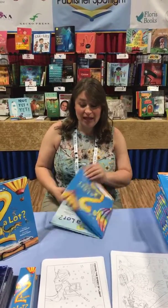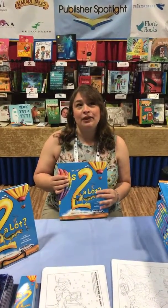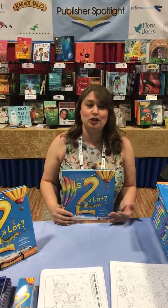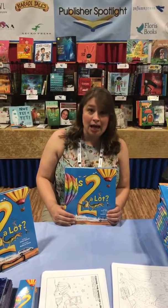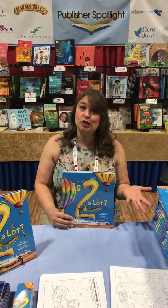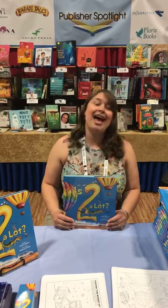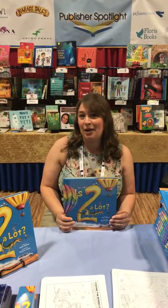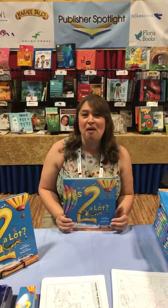Sure, so 'Is Two a Lot' is a number book. It's about whether numbers are a lot or a little. The whole concept is based on the idea that sometimes a number is a lot — like two might be a lot of smelly skunks, but two is not a lot of pennies. It rolls through all the numbers: is ten a lot, is a hundred a lot, is a thousand a lot? And it's always contingent on what you're actually looking at, whether it's a lot or not a lot. It's a really fun way to look at numbers in general.